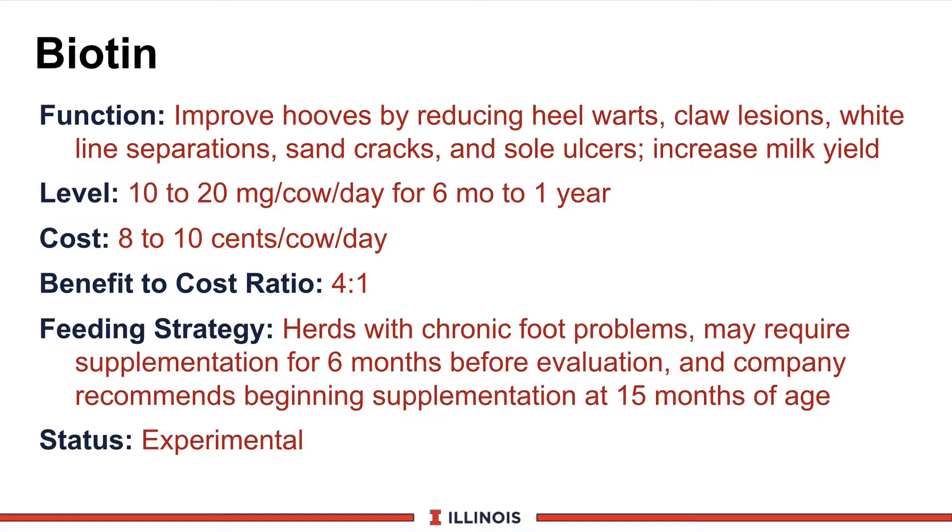There is research that looks at all five of these different functions and can be found either in beef or in dairy cattle. The recommended level is 10 to 20 milligrams per cow per day. Initially, we'd like to start seeing it fed for at least six months to one year before you can biologically evaluate it, so you really have to commit to this product long term before either putting it in or pulling it back out of the diet. The cost is 8 to 10 cents per cow per day; however, in the year 2001 this price has been very variable depending on supply, demand, and availability of the product, so be careful on this actual cost.